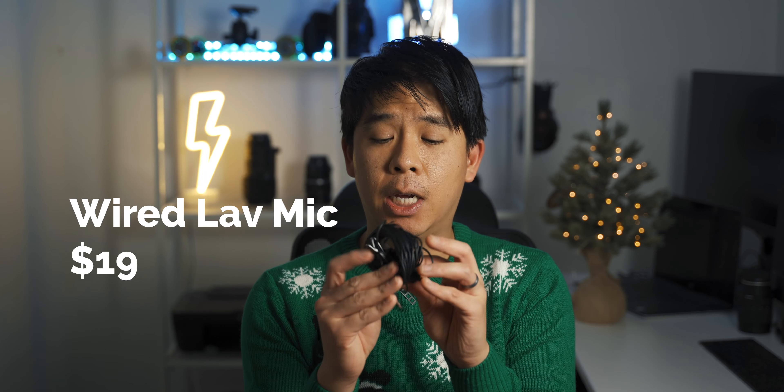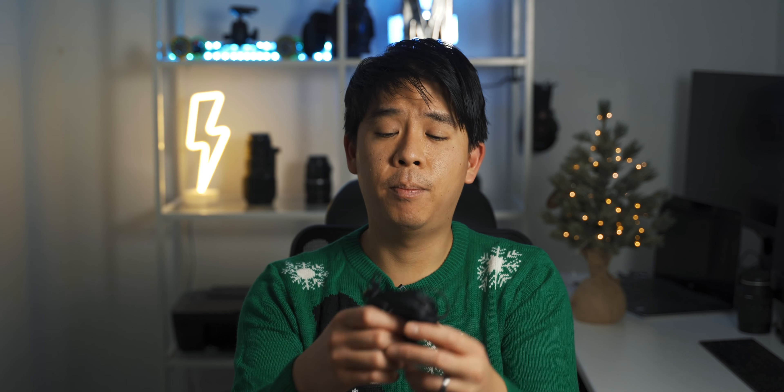The next thing I wanted to talk about is this wired lavalier mic. These are actually pretty budget friendly. If you currently do not have any sort of microphone for your videos, this can add production value. If the sound in your video is not good, your video — no matter how good it looks — is just not going to be good. So the best thing to do to improve your videos is to get a microphone. This is very budget friendly. It works on DSLRs, on mirrorless cameras, and even on cell phones. The cable is quite long, so you can plug it into your camera in front of you and clip it onto yourself.